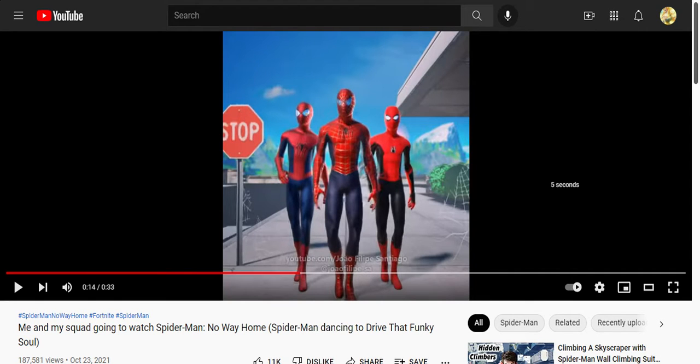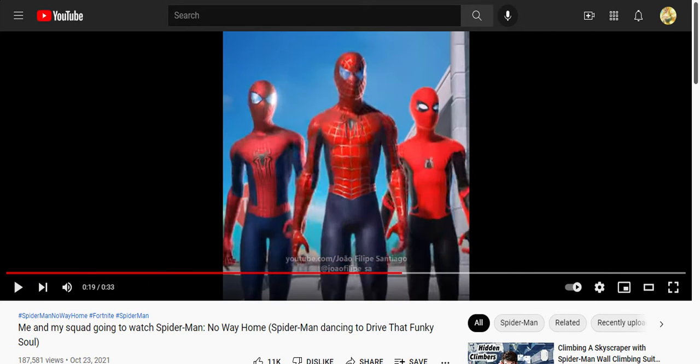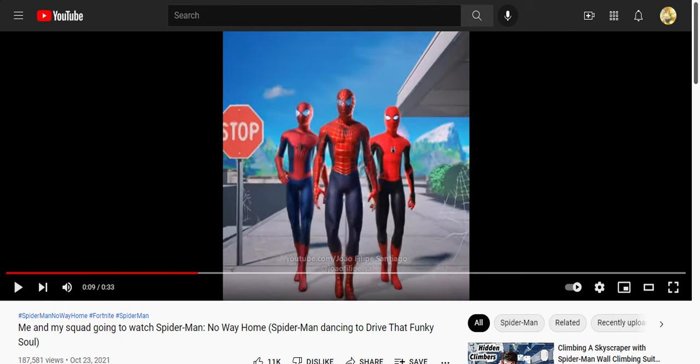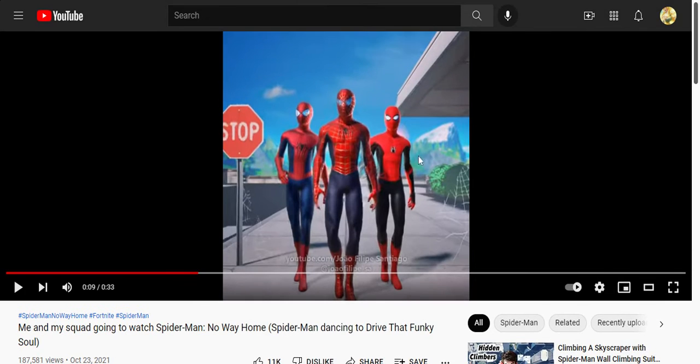Let's talk about what's right in front of you — you can see all three Spider-Men. The skin on the far right is the one we already have in Fortnite. After seeing this image, I thought maybe the Tobey Maguire and Andrew Garfield skins will look exactly like this. I think we'll see those skins very soon. This video is old — it's from October and it's now December, and we already got the Spider-Man Far From Home skin on the far right.